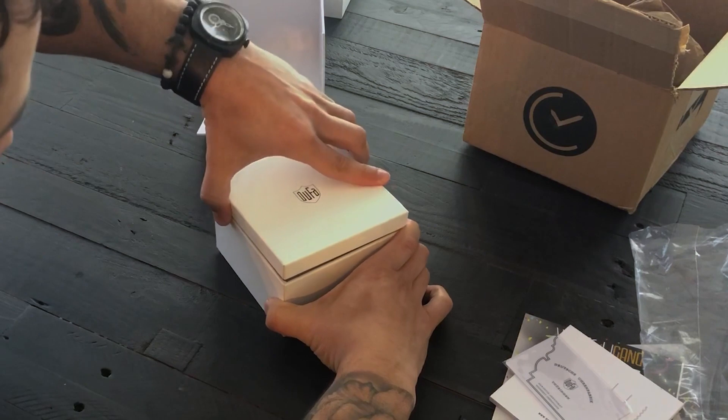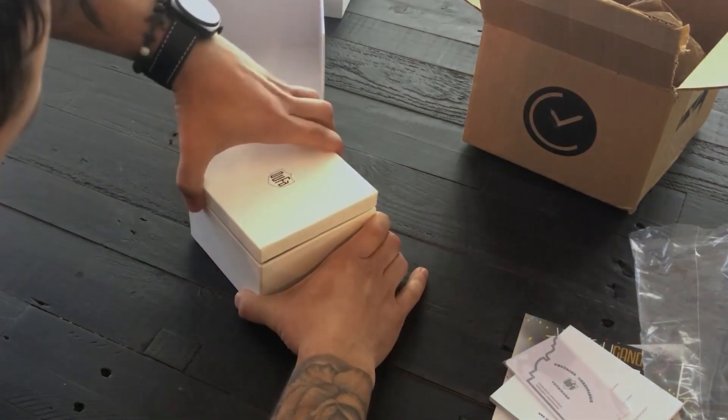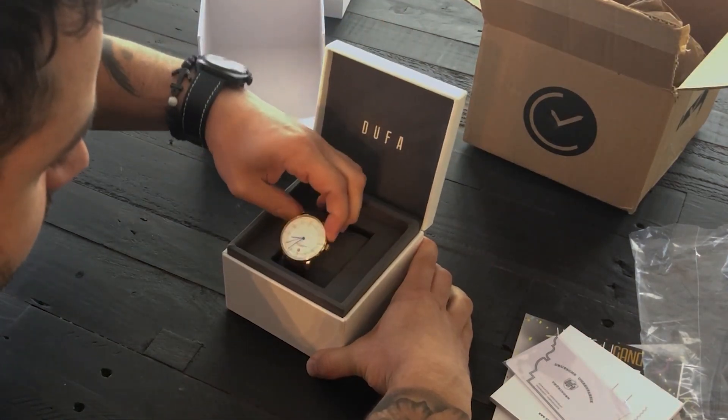I had a bit of trouble figuring out where the box opens from, but once I got it — oh, it's actually quite nice. It's a very clean, classy watch. I went online and checked how much it would cost; I only found it being sold in one place because it's hard to find the model number — they didn't provide any model number information.